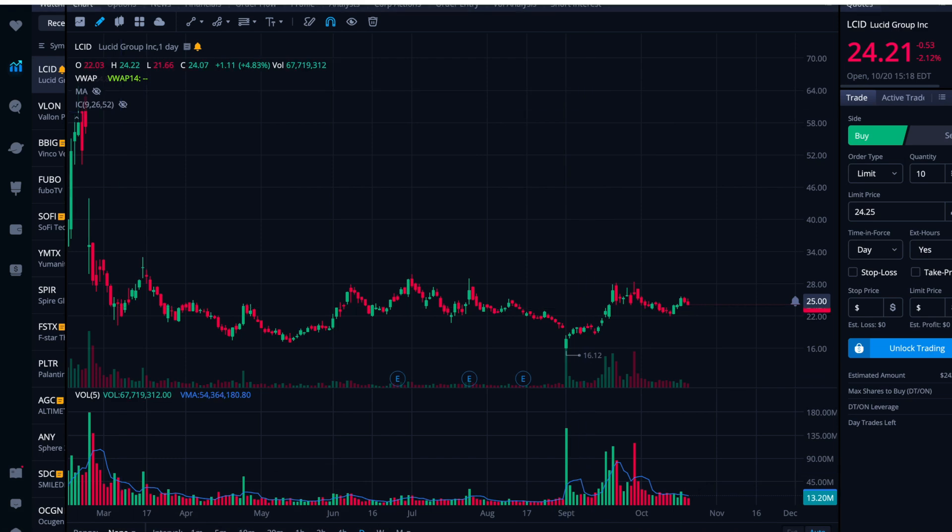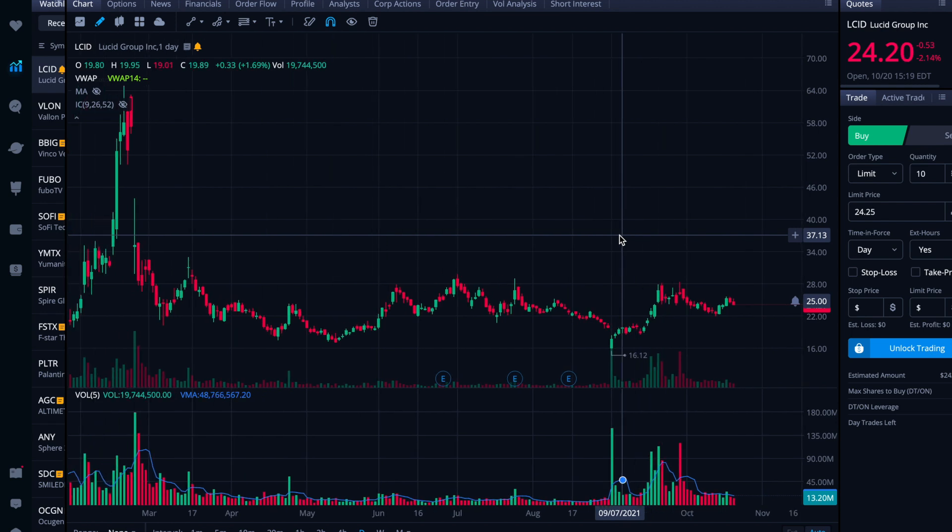All right folks, here we are just before market close on Wednesday, October 20th. We're going to take a look at Lucid Group today — I always want to call it Lucid Motors still — but LCID won by quite a big amount on two polls I put out last night, one on Twitter and one on YouTube. Lucid just blew everything out of the water. Today I want to take a look at the daily, then flip over to the data, chart some setups that could be playing out.